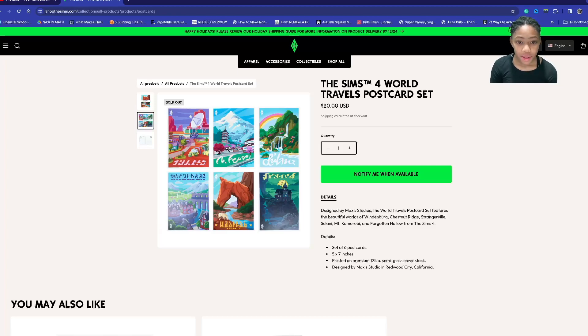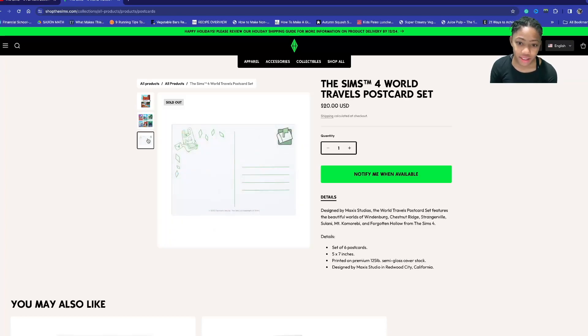On the postcard set, over here we have StrangerVille, Snowy Escape pack — I think there's a place in it but I don't remember the name — Sulani, which I think is the place for Eco Living but I'm not sure, the Horse Ranch place, and the Vampire place. The back or front is right here — you put a stamp here, your address, and then your little message.